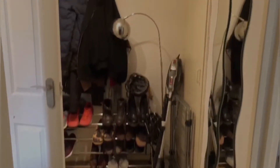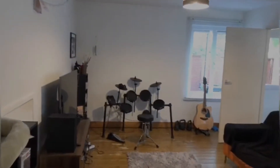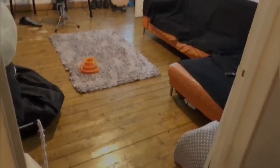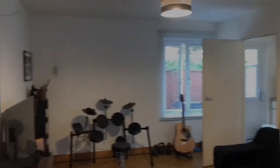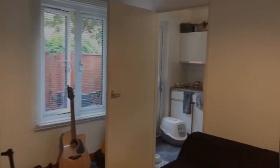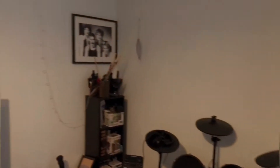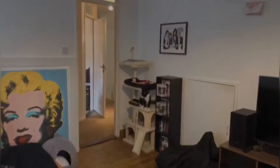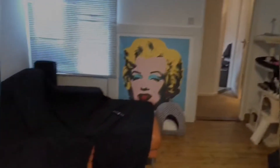So let's head on in. Now inside the property, we'll just branch off to our right really quickly. So floorboards throughout. The property does come unfurnished, but it does come with the white goods inside the kitchen, along with the wardrobe inside the bedroom. And unfortunately, the cat doesn't come with the property.